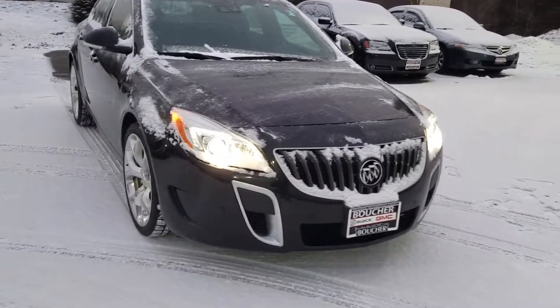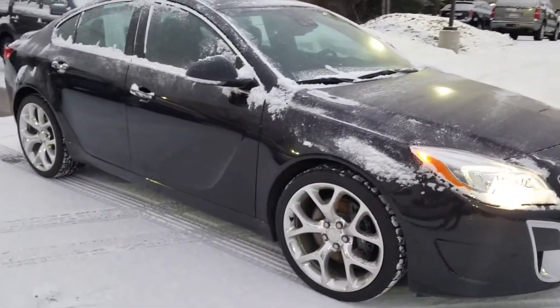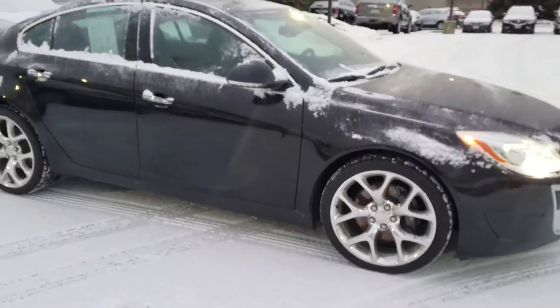Here you go, Jonathan. This is the 2014 Regal GS. One owner, GM certified.